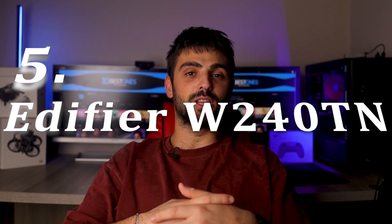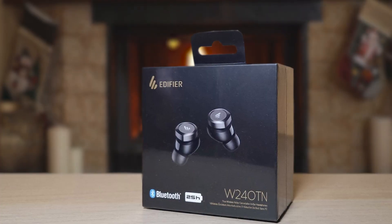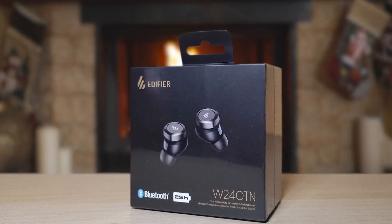Number 5: Edifier W240TN. The Edifier W240TN offers an exceptional mid-range earbud experience with dual dynamic drivers of 10mm and 6mm. These earbuds produce a rich audio quality that boasts powerful bass, precise mids, and vibrant treble.